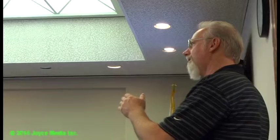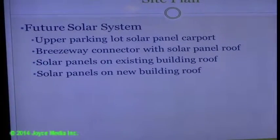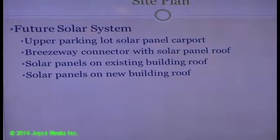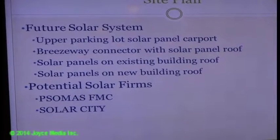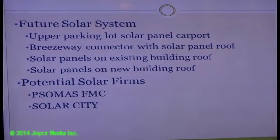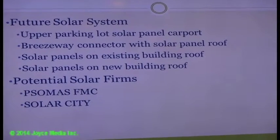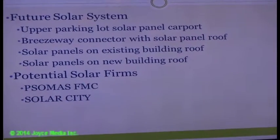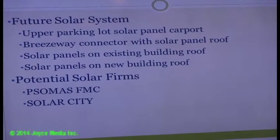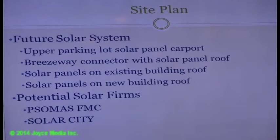Solar panels have been added in the upper parking lot to create a solar panel carport situation — covered parking. A breezeway on the new building roof has also been added. Solar panels have been placed everywhere that is practical for efficiency. Potential solar firms doing work in the area include Somis FMC and SolarCity, and the process of making contact and bringing information to committee will start soon.